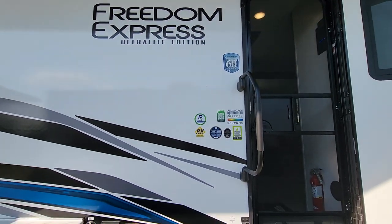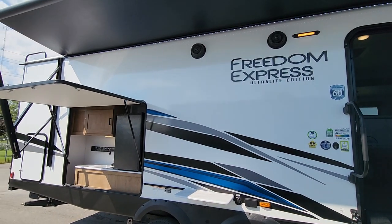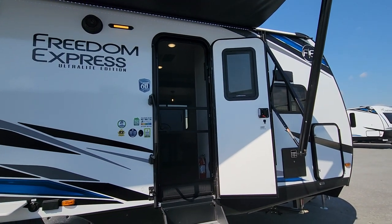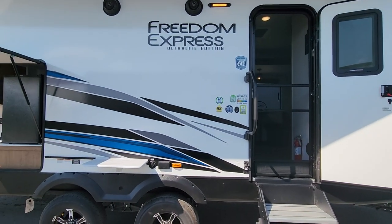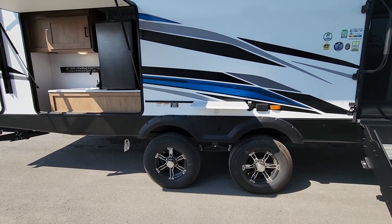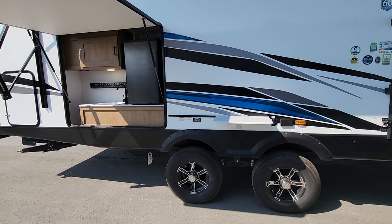This is Coachman's 60th year of production, building really progressive products. Behind the fiberglass exterior, you have Azdel composite, which cannot absorb water. This is going to keep the coach looking the same way five and ten years from now with basic maintenance — a wonderful feature that you just don't see behind the walls.